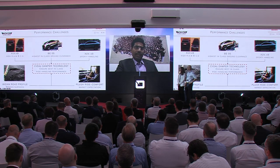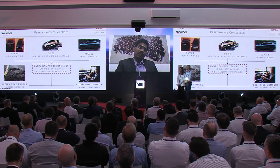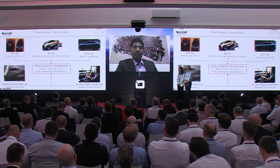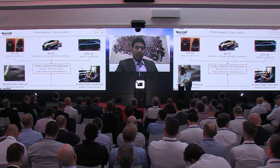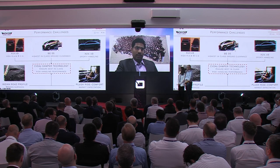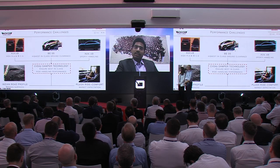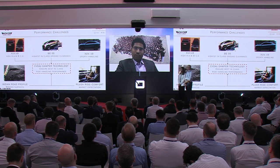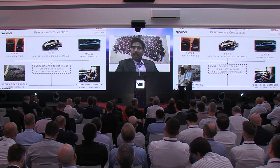Another unique challenge is the Indian road profile. We have roads ranging from very good to very bad, and speed breakers have no standards — they can be smaller, bigger, or taller. The suspension must handle most road profiles so the customer doesn't feel road inputs inside the cabin. With many global OEMs entering the market and our own high bar set in previous launches, the market expects further improvement in ride and handling in the born electric vehicles. All of this put a lot of pressure on overall suspension development.